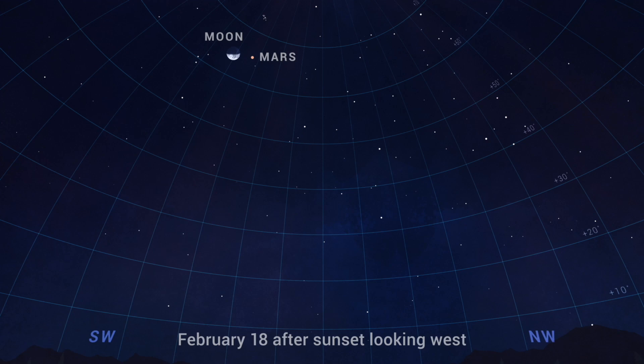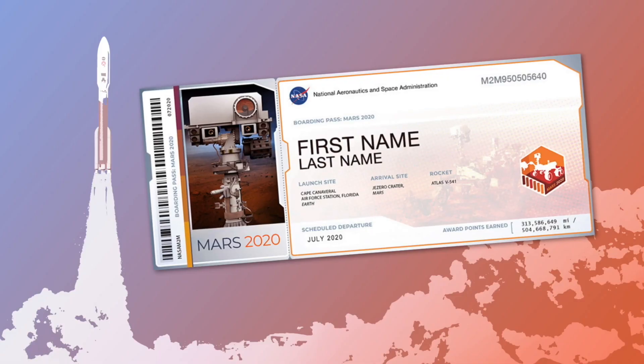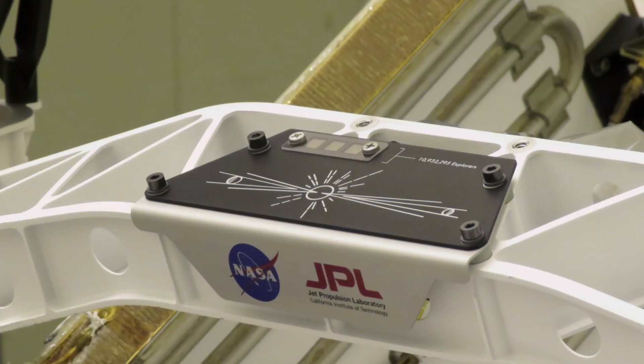On the night of NASA's planned Mars landing, you'll find the half-full Moon right next to the Red Planet. So go out and have a look with your own eyes, especially if you were one of the nearly 11 million people whose names traveled to Mars with Perseverance, etched into one of three microchips.